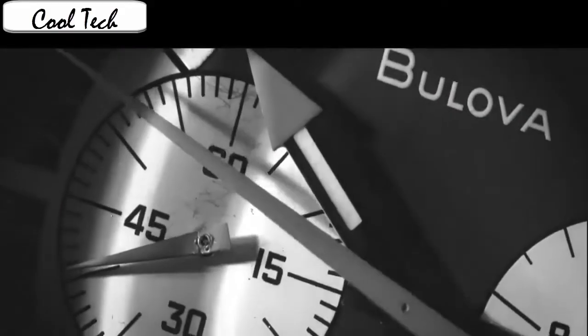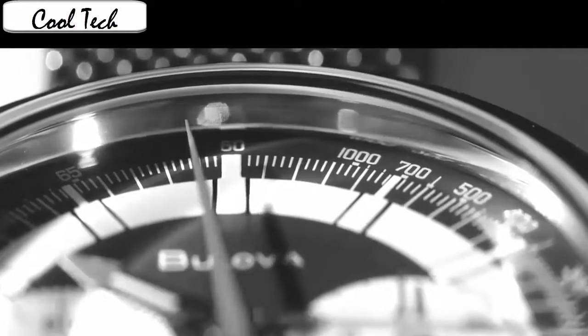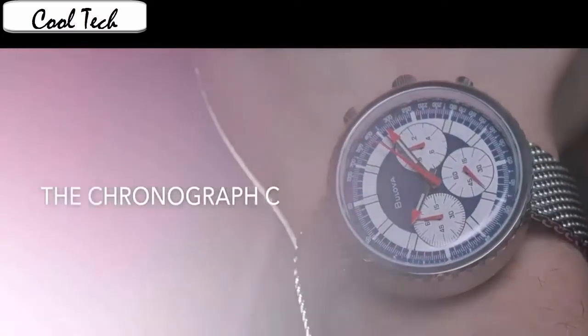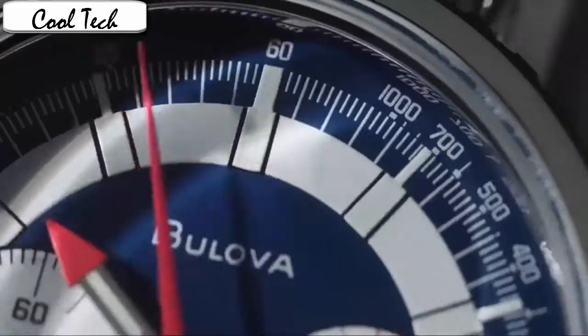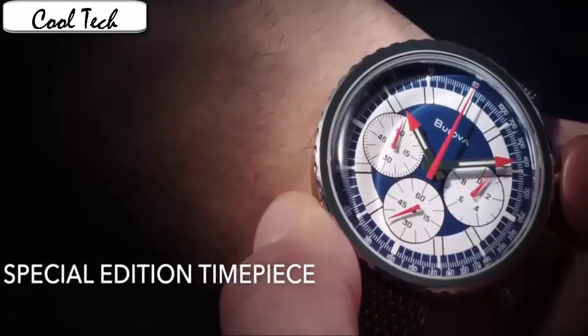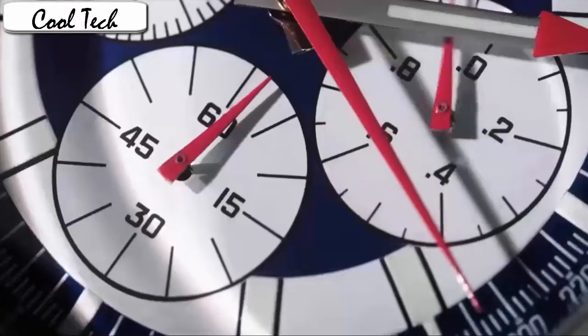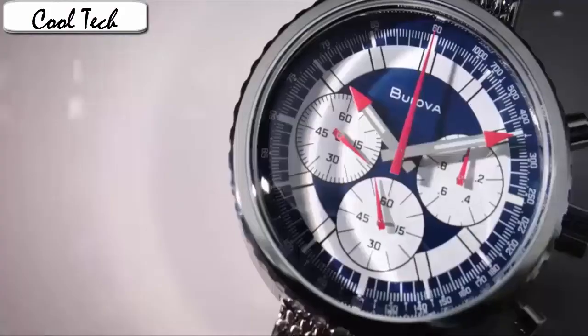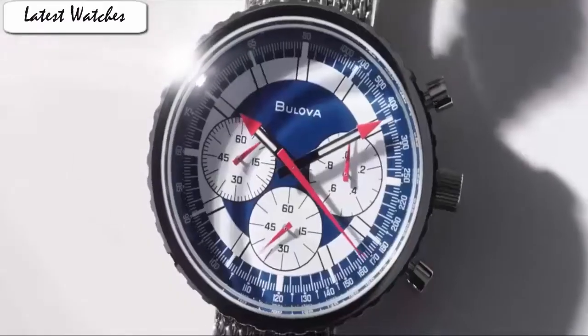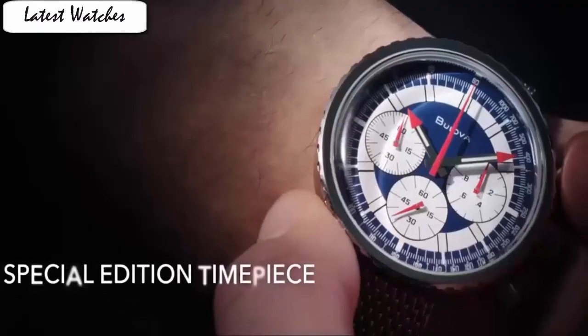Item shape: round. Crystal material: anti-reflective sapphire. Display type: analog. Clasp: fold-over with double push-button safety. Case material: stainless steel. Case diameter: 46mm. Case thickness: 13.8mm. Band material: stainless steel. Band length: men's standard. Band width: 20mm. Band color: silver. Dial color: white. Bezel material: stainless steel. Bezel function: stationary. Item weight: 2 lb. Movement: Japanese automatic.